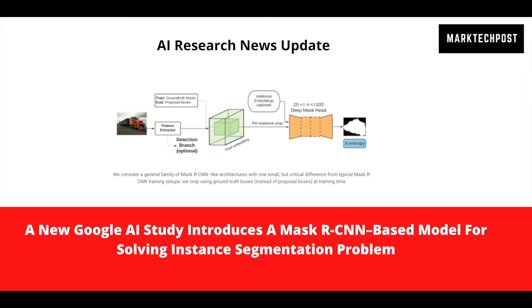Furthermore, naive approaches like training a class-agnostic Mask-RCNN while ignoring mask losses for all cases without mask labels have failed miserably. A recent Google study looks into the major causes of Mask-RCNN's poor performance on novel classes.